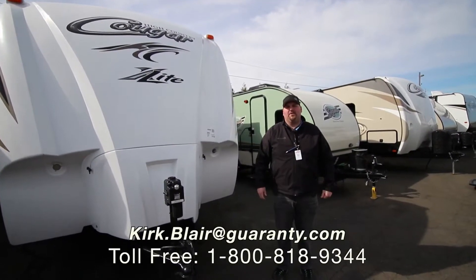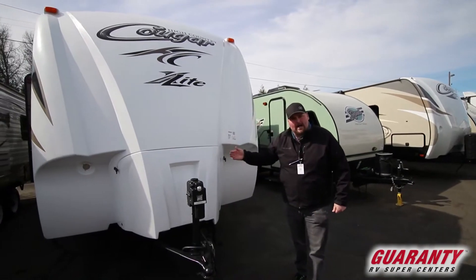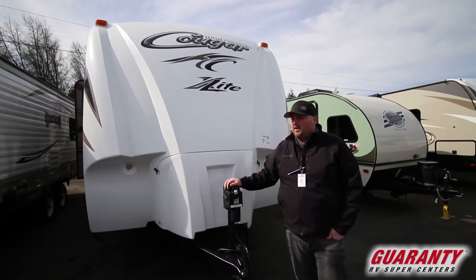Hi guys, welcome to Guaranty. My name is Kirk Blair. I'm going to show you this 2015 Cougar 33 RBI. It's a nice big bunkhouse unit, a 33-footer model, so it's going to be pretty large.